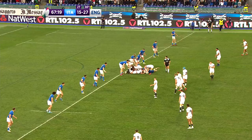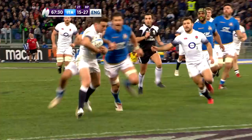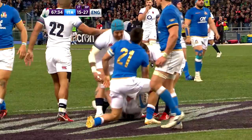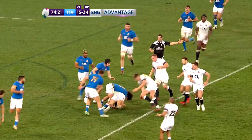But it was the English chariot which continued to roll in Rome with a fifth try on 68 minutes. Farrell and George Ford combined well, as they so often do, to open up the Italian rearguard, and the Leicester fly half skipped over for a score that ended any hopes of an Italian comeback. It left Farrell with an easy conversion and England were out of sight, leading 34 points to 15 with just over 10 minutes remaining.